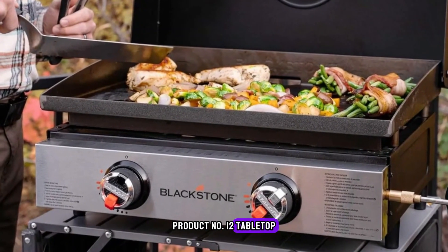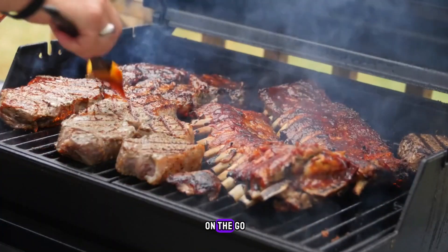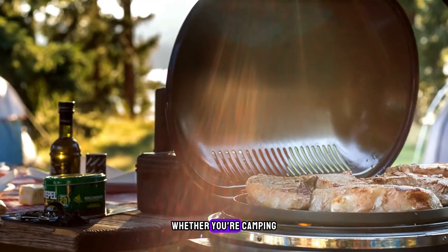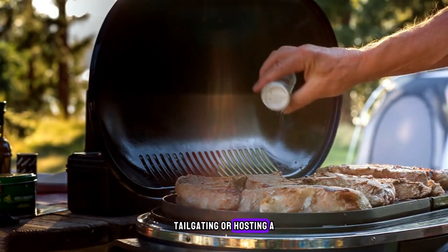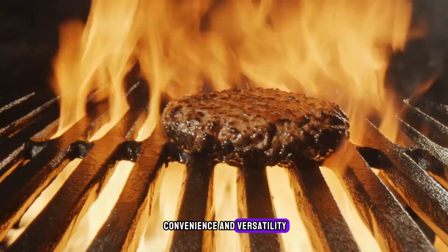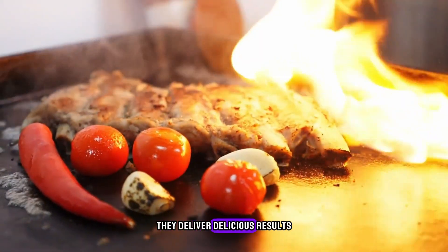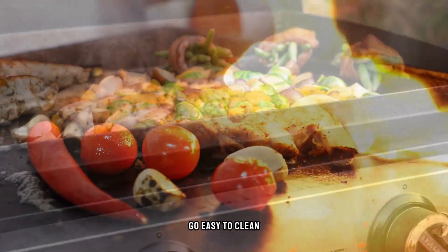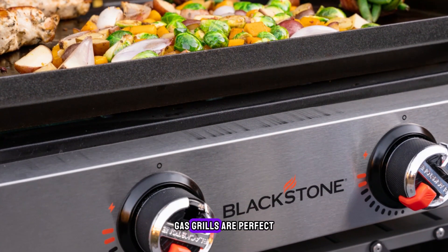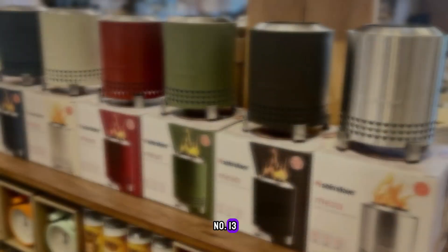Product number 12 is Tabletop Gas Grills by Blackstone. Take your grilling game on the go with Tabletop Gas Grills from Costco. Whether you're camping, tailgating, or hosting a backyard barbecue, these compact grills offer convenience and versatility. With powerful burners and durable construction, they deliver delicious results wherever you go. Easy to clean and transport, Costco's Tabletop Gas Grills are perfect for outdoor cooking enthusiasts on the move.